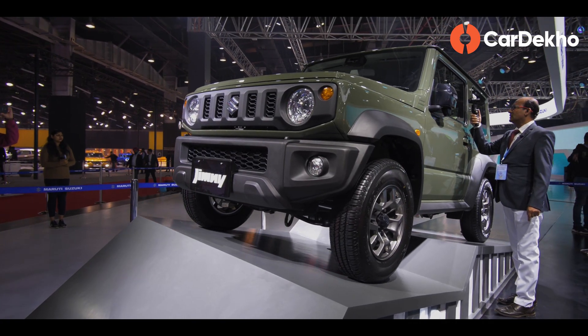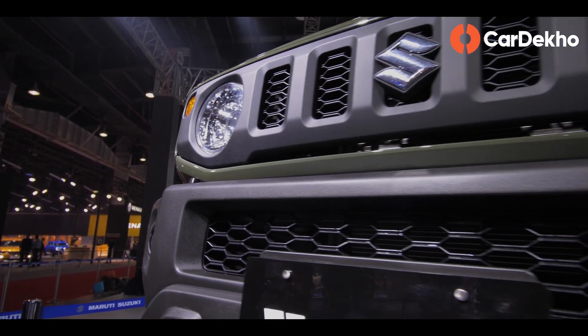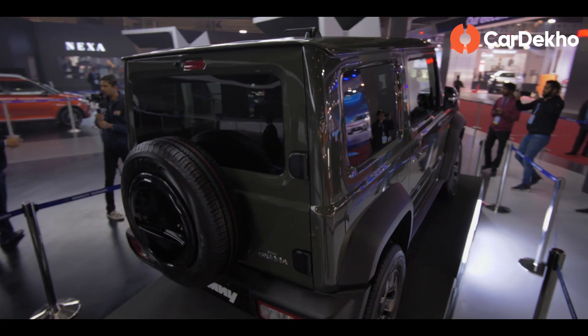Maruti's display also had a surprise — the Maruti Suzuki Jimny, which will launch in 5-door form in about 1 to 1.5 years.